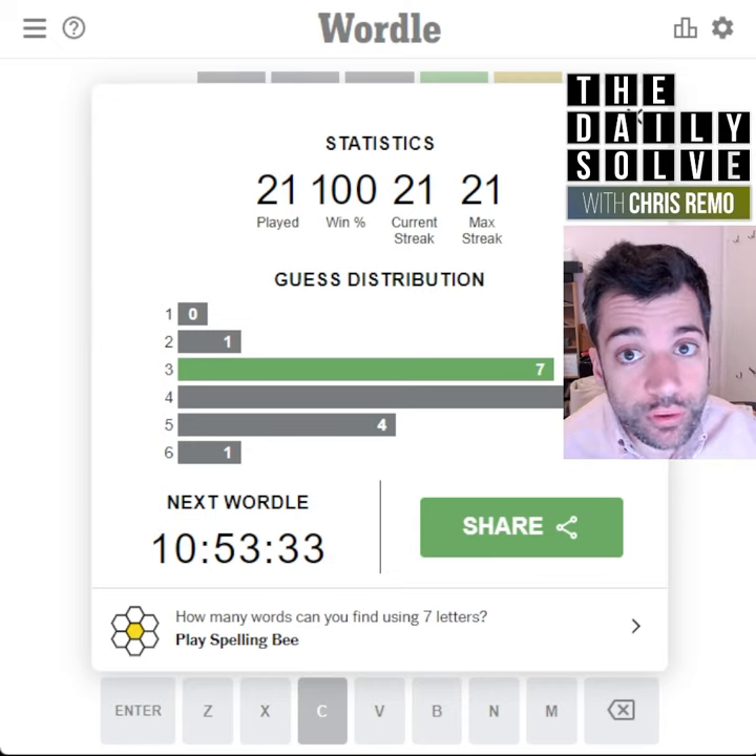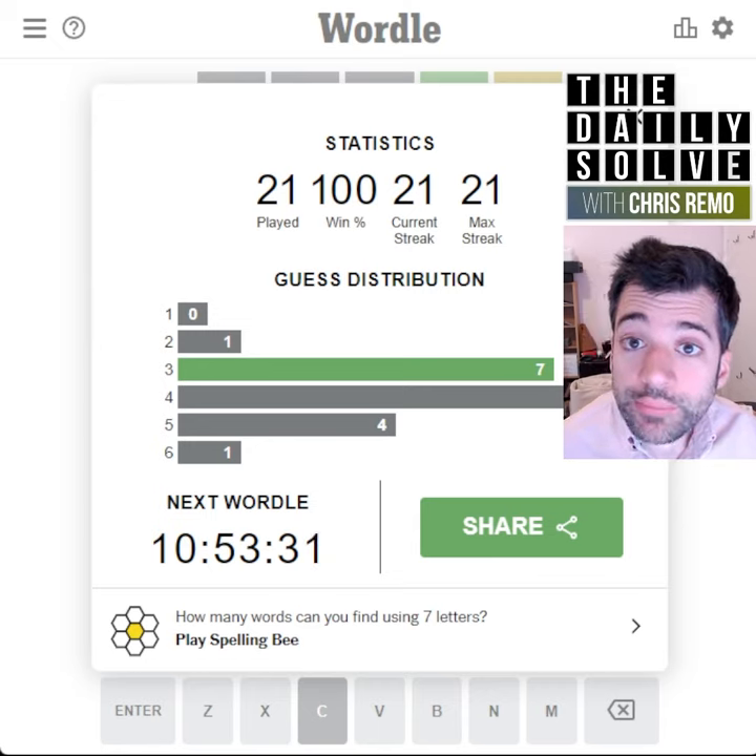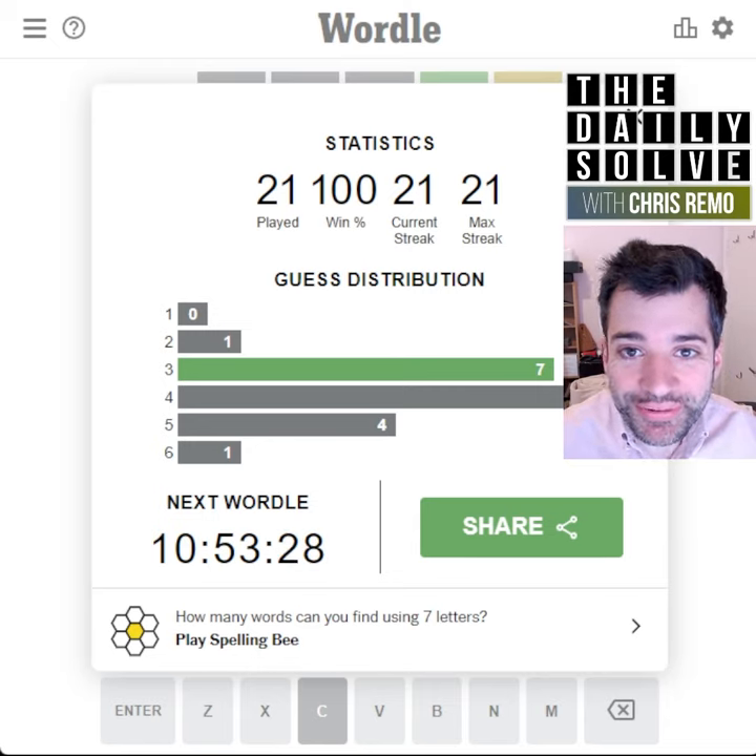I'll see you tomorrow for the next Wordle. And I'm solving Plus Wordle on this channel as well, so look for those videos.